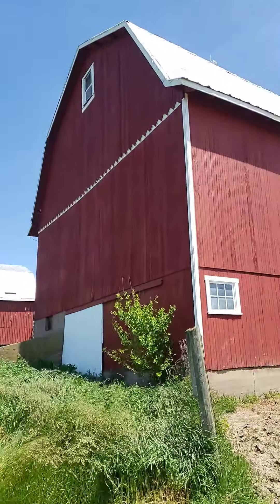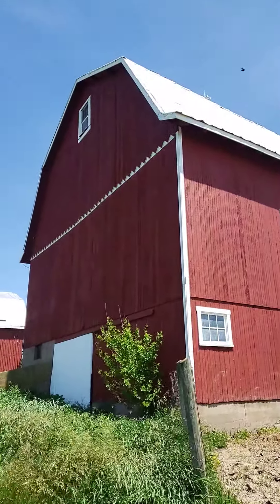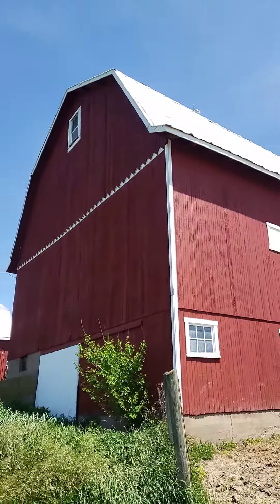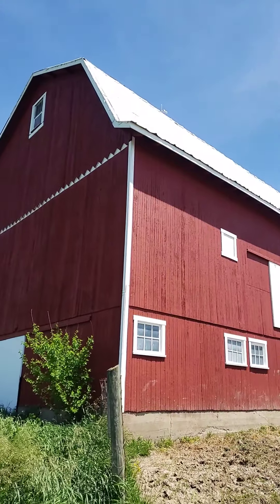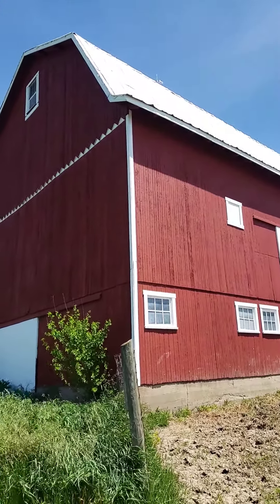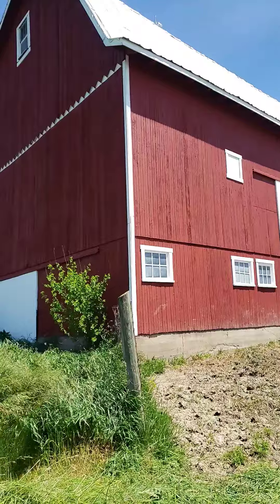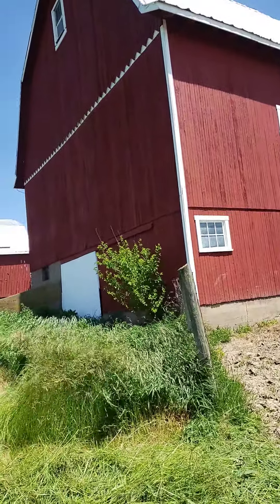This barn is probably 70 years old. There have been two other barns right in this spot that actually burned down. Hay is very dry and if it catches fire it just burns so quickly — it would be like burning leaves. Very, very igniting.